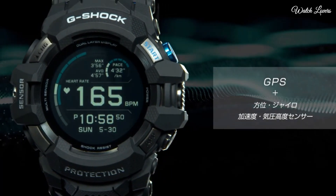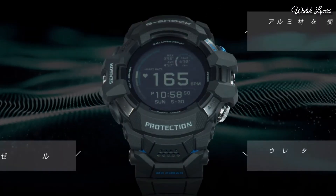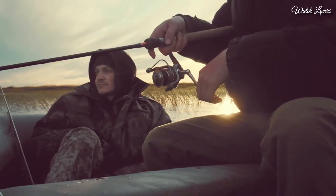The following features are equipped: Bluetooth, GPS, heart rate monitor, altimeter, barometer, compass, step count, tide graph, fishing function, day, date, month, world time.